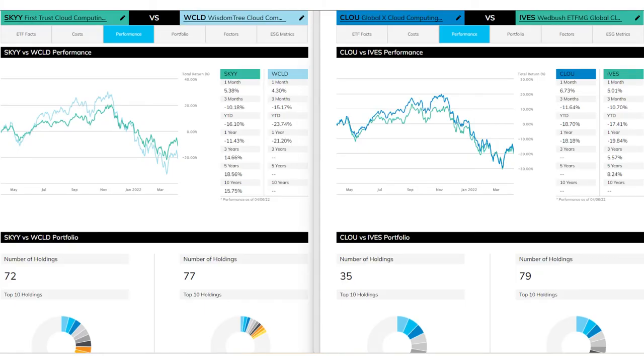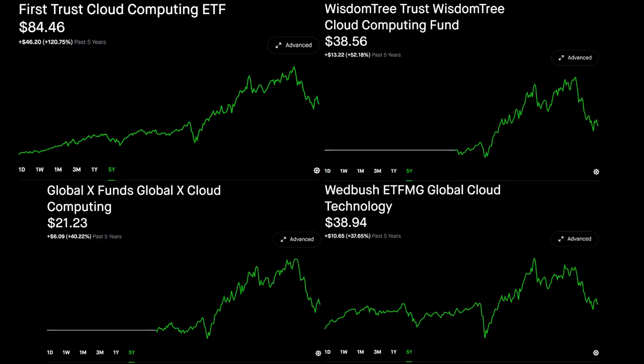SKYY is the only ETF that has been around 10 years. In that time, it has outperformed the S&P 500 but underperformed the NASDAQ 100. WCLD, CLOU, and IVES are down around 20% on the one-year chart, while SKYY has held out much better and is only down around 10%. Looking at five-year charts, these ETFs had epic rallies in the 2020 bull market and drastically cooled off in late 2021 as the market became more risk-averse. It seems WCLD and CLOU are the volatile, high-risk, high-reward cloud ETFs, while SKYY is more balanced because it has more large caps, which smooths out the volatility.